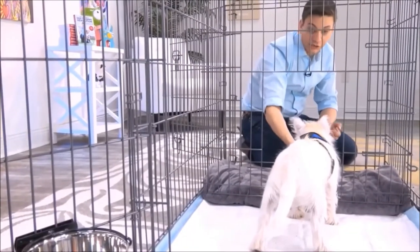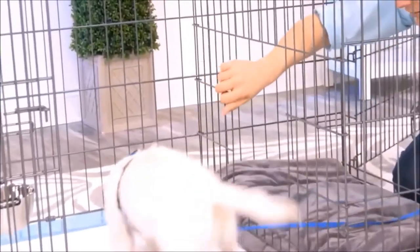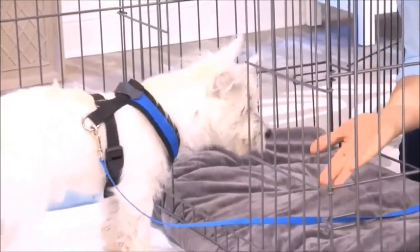It's great for times when you can't directly supervise your dog or let them out. This isn't just for puppies, either. You can use this for adult dogs who are being potty trained.